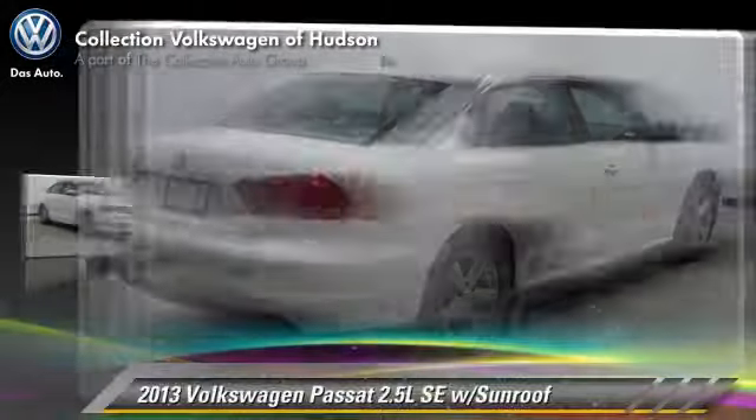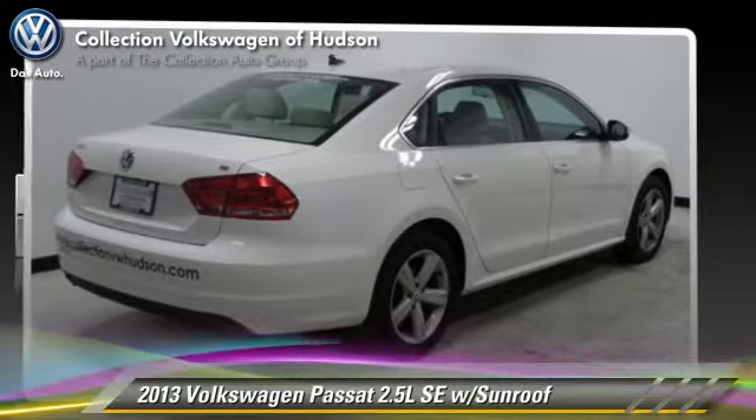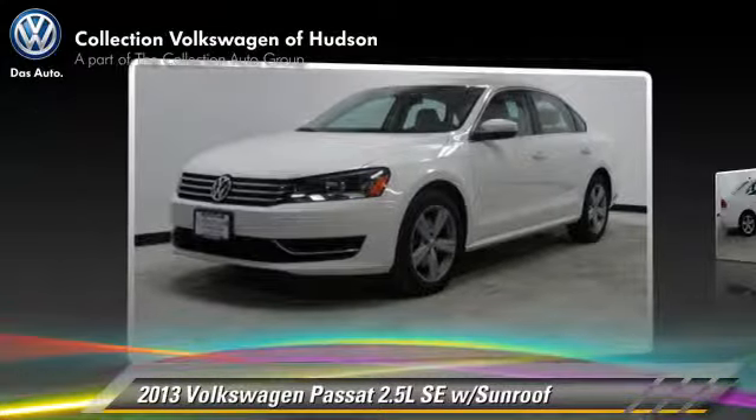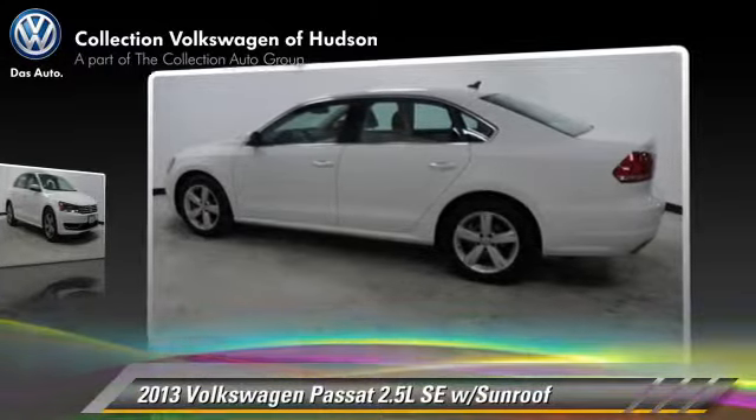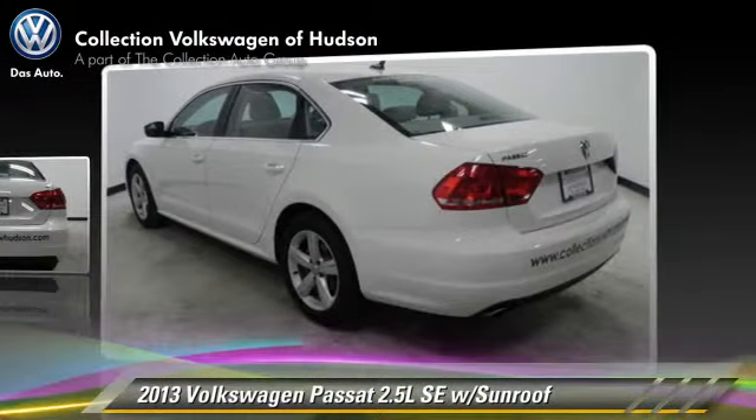The 2013 Volkswagen Passat. With a six-speed automatic transmission, this vehicle, with fewer than 10,000 miles on the odometer, is well equipped.